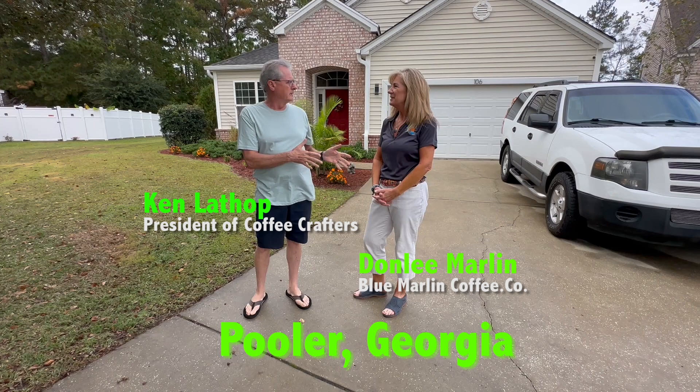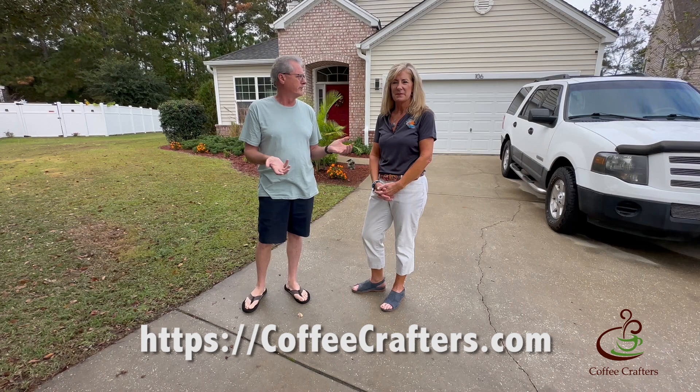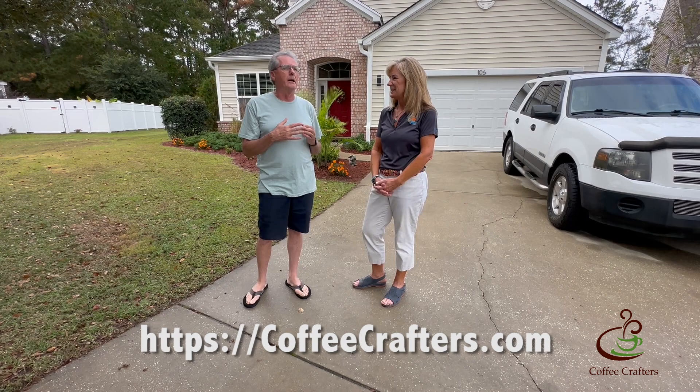This is Ken Lisa from Coffee Crafters, and I'm in a city outside of Savannah, Georgia, where we're down here for a few days on vacation with our good friends Dave and Dawn Lee Marlin. You might remember them from some of our earlier videos because they lived in Washington before they moved down here and started their coffee business. We've done several videos with them in their roasting room, but we thought it'd be an excellent opportunity to show you about setting up a new business.